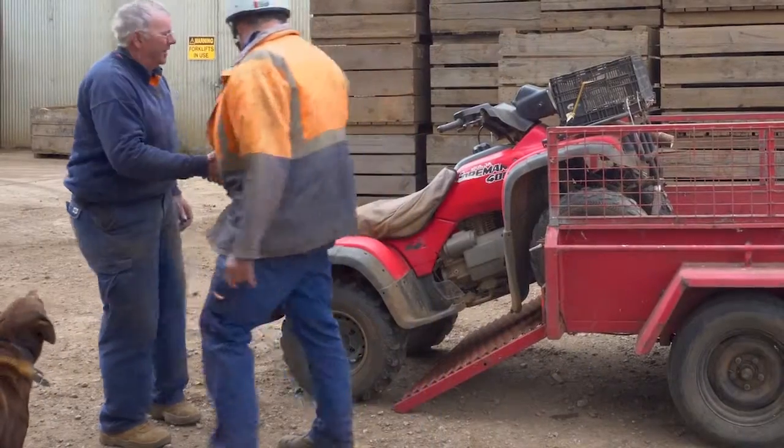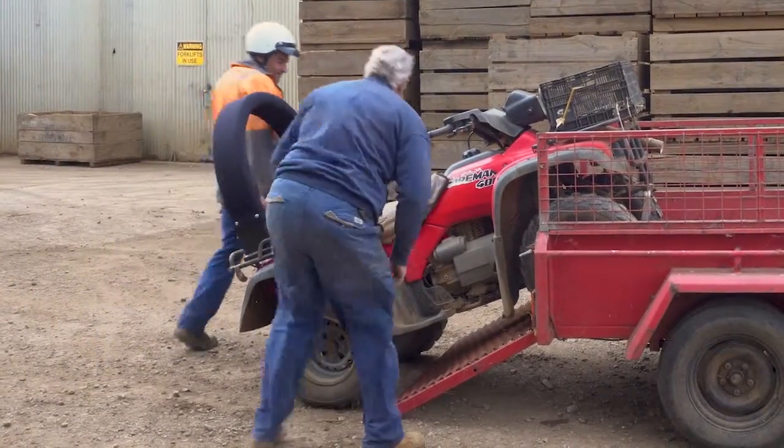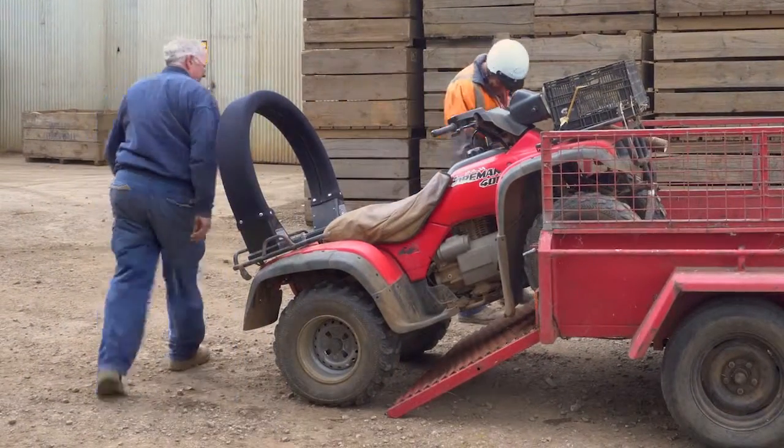If a contractor is bringing their own quad bike into your workplace, you should ask if they have systems in place to ensure safe quad bike operation.